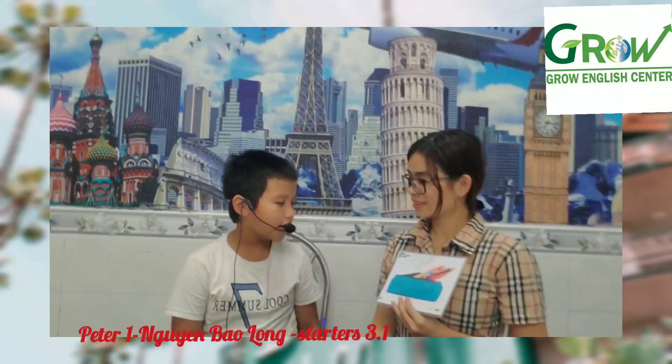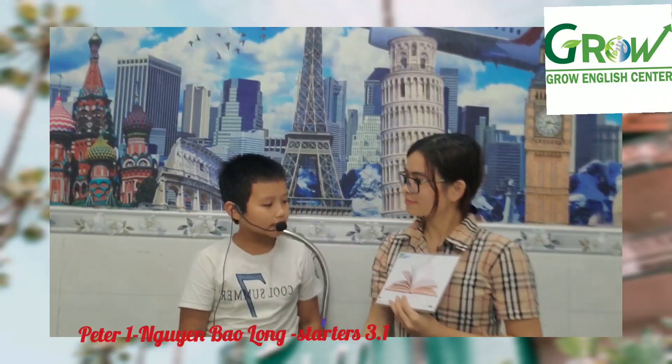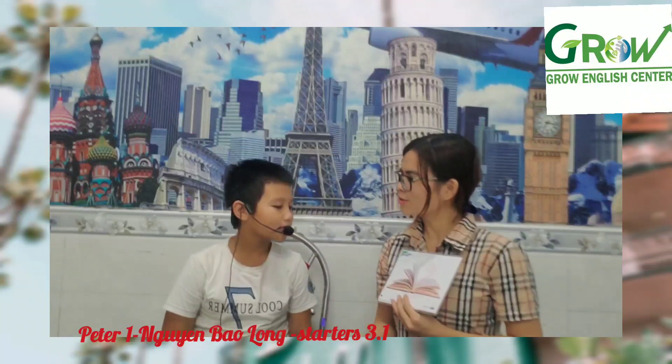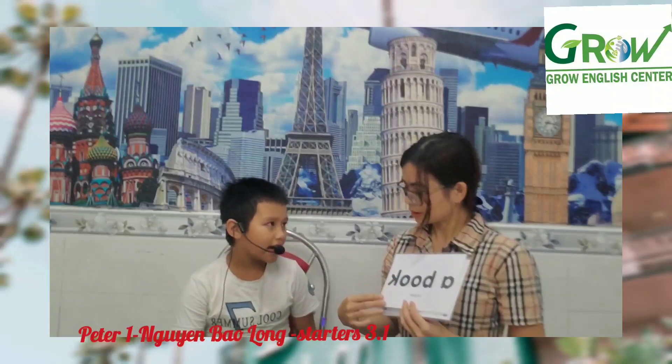How about the chair? It's a pen. Good job. Do you have a pen? Yes. Good job. How do you spell book? B-O-O-K. Good job.